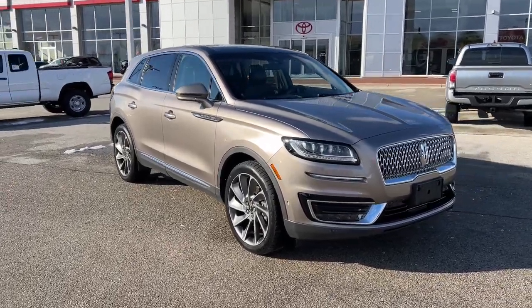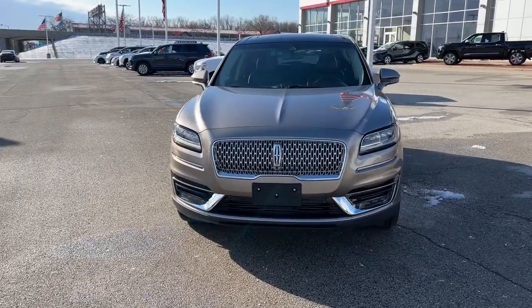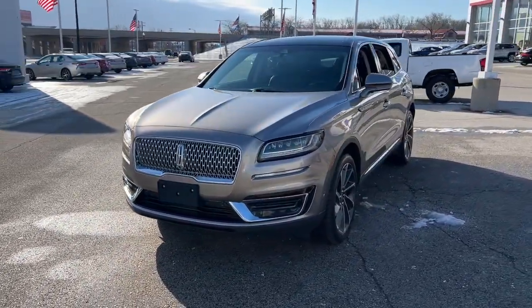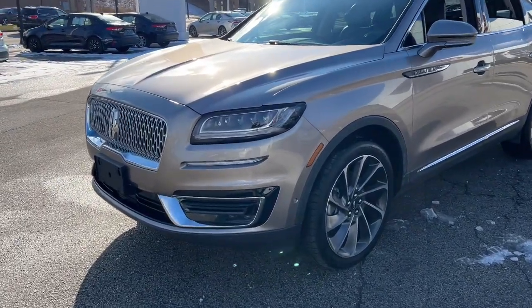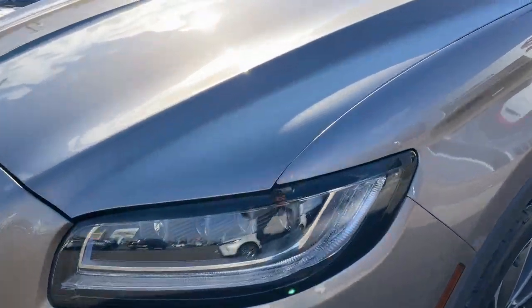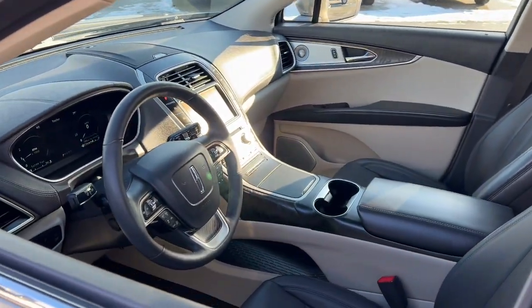You're gonna love the 2019 Lincoln Nautilus. This vehicle is an outstanding buy with fewer than 35,000 miles on the odometer. Take a closer look at this comfortable, spacious Nautilus — the midsize two-row crossover that delivers sedan luxury and SUV versatility.